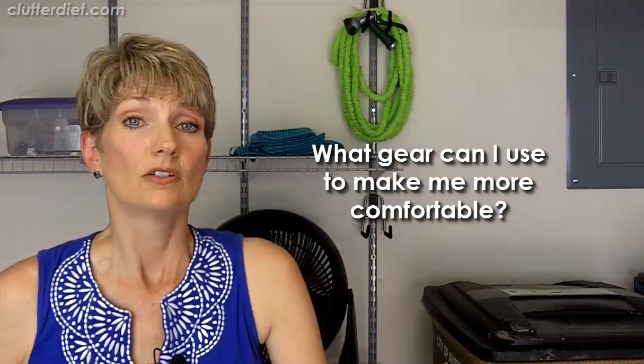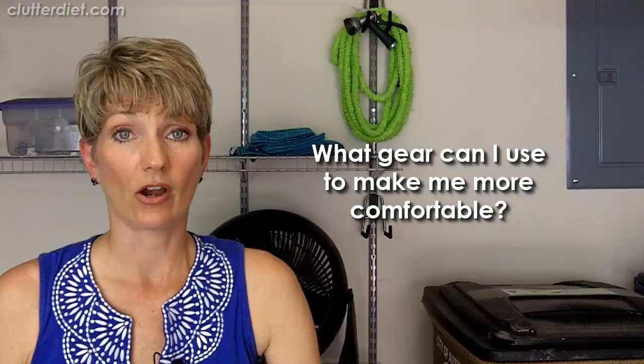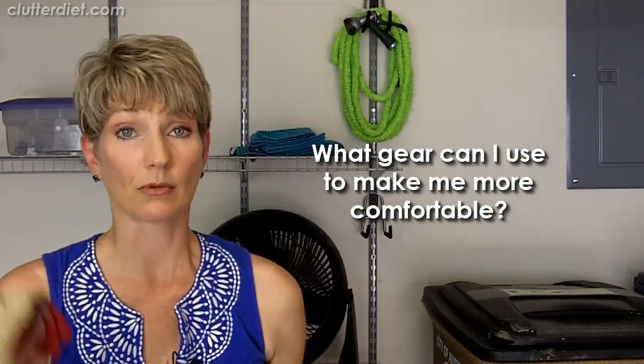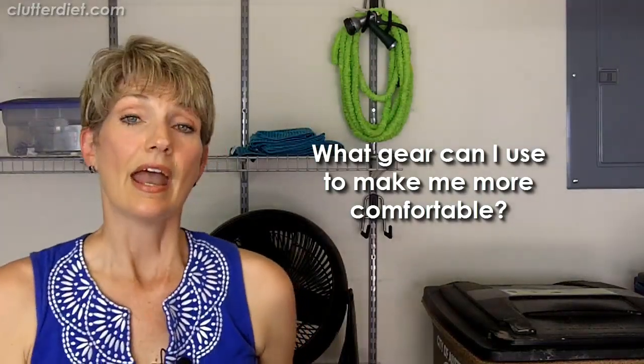Second, think about all the gear you're bringing in to make yourself as comfortable as possible. You might want to wear a hat to keep cobwebs and dust out of your hair. Definitely think about gloves — I usually use them in a garage or attic organizing project. You might even need to wear a mask because of mouse droppings, lots of dust, or sometimes even mold. Also, have some cleaning products on hand to clean up as you go.